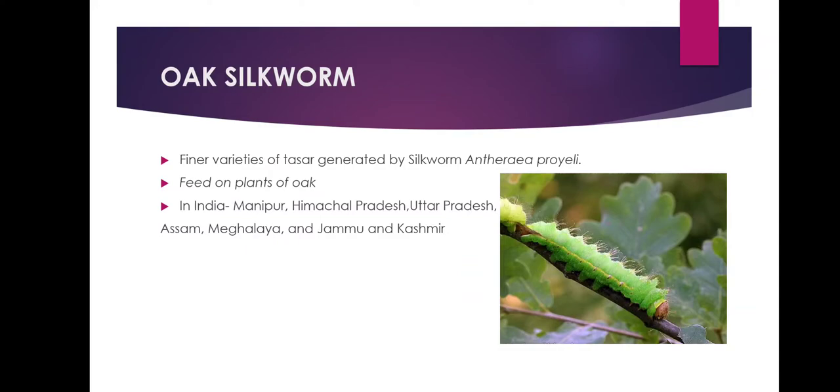Oak silkworm is a finer variety of Tassar generated by the silkworm in India, which feeds on the natural food plant oak, found in abundance in the sub-Himalayan belt of India, covering the states of Manipur, Himachal Pradesh, Uttar Pradesh, Assam, Meghalaya, and Jammu and Kashmir.